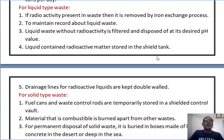Second, for liquid type waste: if radioactivity is present in the waste, it is removed by an ion exchange process. Second, maintain a record of the liquid waste. Third, the liquid waste without radioactivity is filtered and disposed of at its desired pH value, meaning the pH is maintained at a desirable level. Fourth, liquid containing radioactive matter is stored in sealed tanks. Fifth, the drain line for radioactive liquids is kept double-blocked so that it does not leak from the wall.